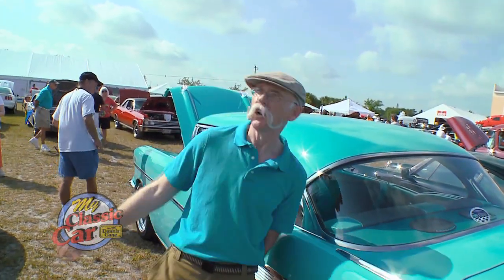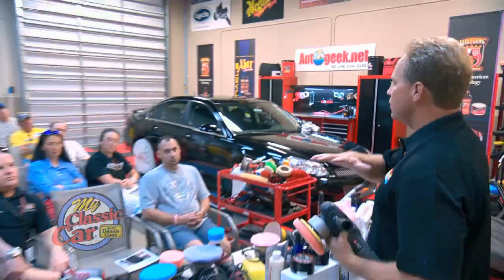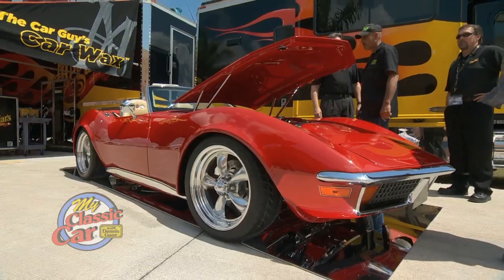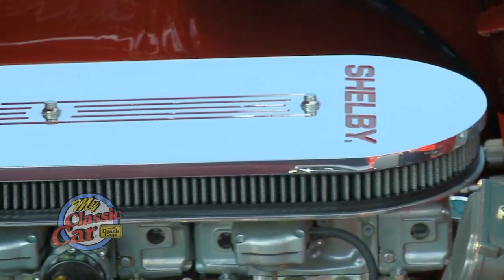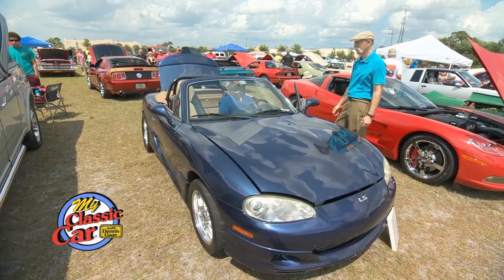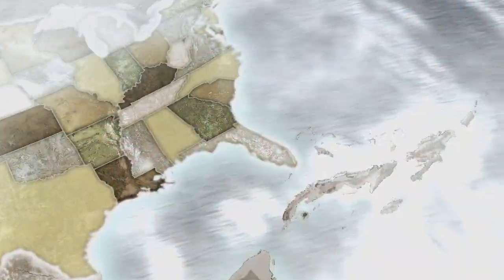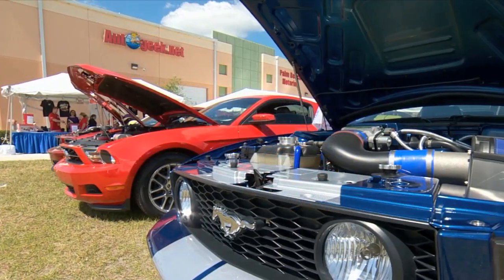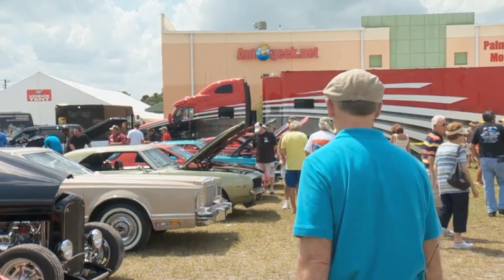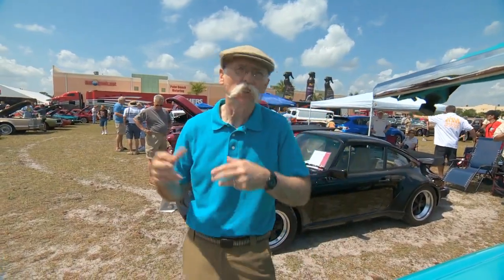I disappear against this car. Dennis Gage here down in sunny Stuart, Florida for AutoGeek's 8th Annual Detail Fest right here on the grounds of AutoGeek.net. Cool car show held at a very cool company. Wild cars and all sorts of different stuff — so let's go around and look at a few of them.